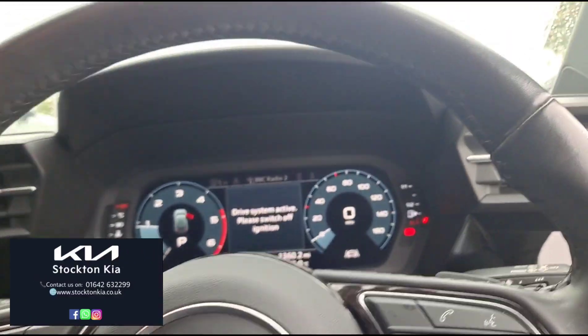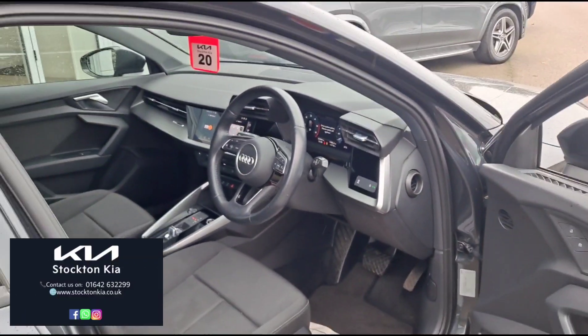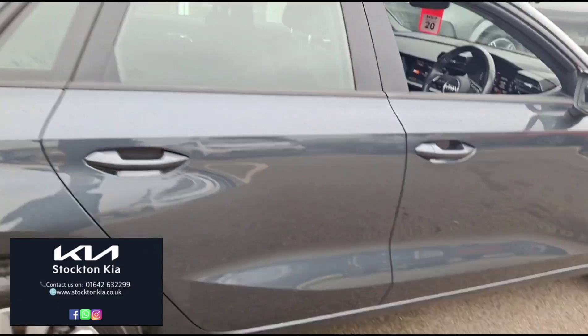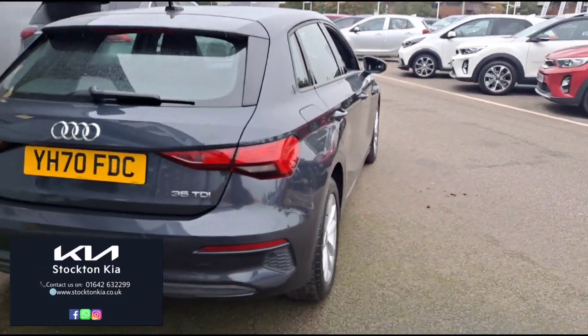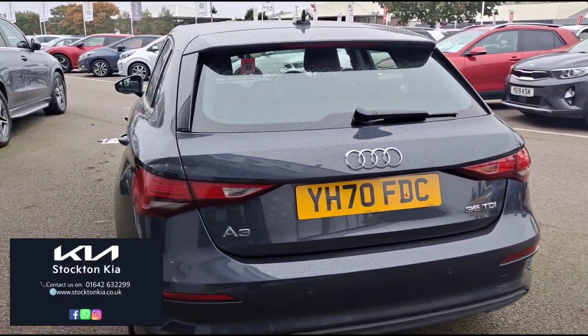This car does have adaptive cruise control and sensors all around. As you can see, the car has been kept in really nice condition — it's a very clean example.